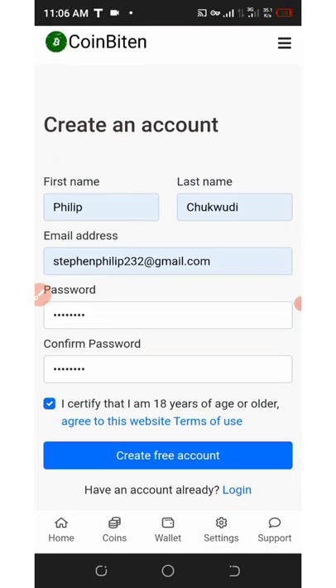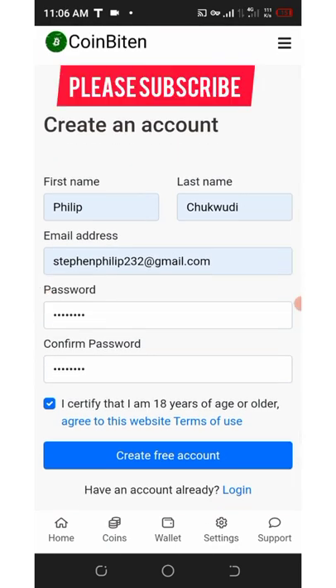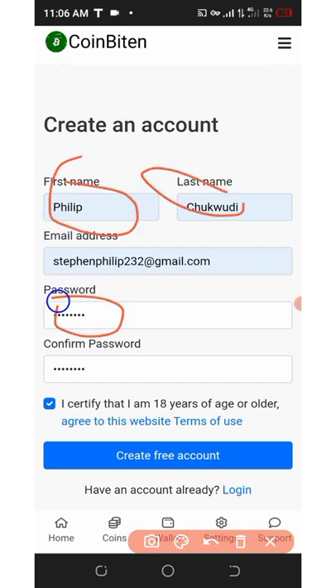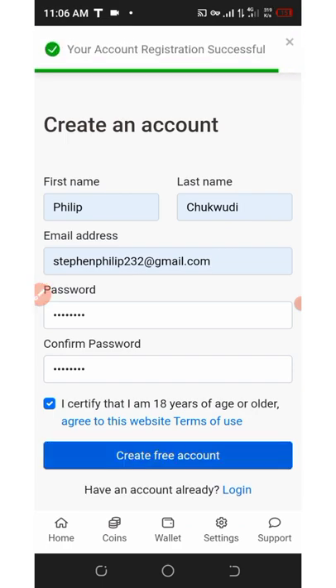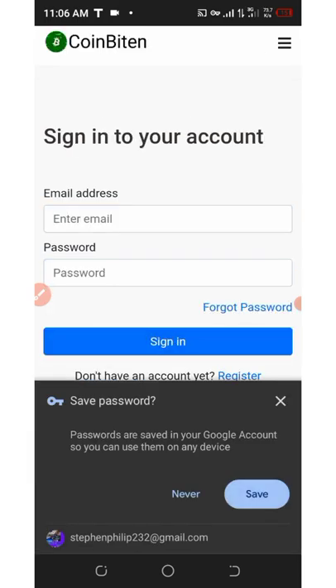Fill out your main information — your first name, your last name — then set your password, confirm your password, and click on 'Create Free Account'. You may need to use a VPN to access this if you have any problem. Once done, click 'Create Account' and your account will be successfully registered.